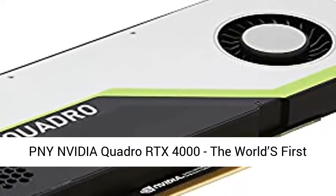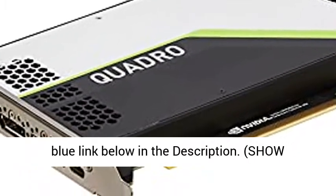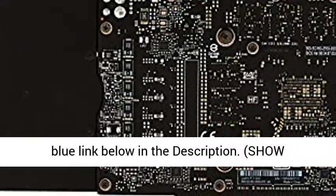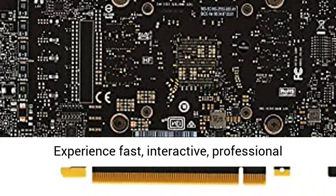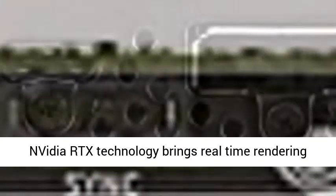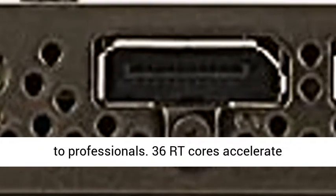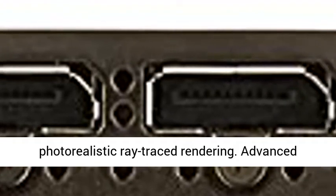PNY NVIDIA Quadro RTX 4000 — the world's first ray tracing GPU. Experience fast, interactive professional application performance with the latest NVIDIA Turing GPU architecture and ultra-fast graphics memory. NVIDIA RTX technology brings real-time rendering to professionals: 36 RT cores accelerate photorealistic ray-traced rendering, with advanced rendering and shading features for immersive VR.